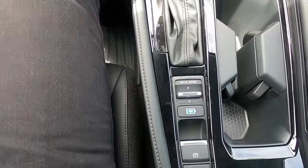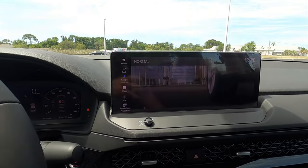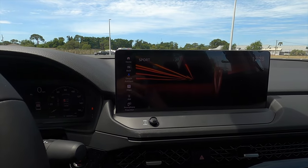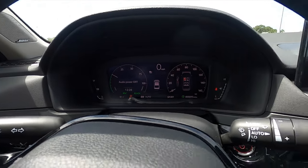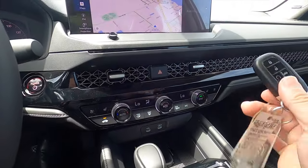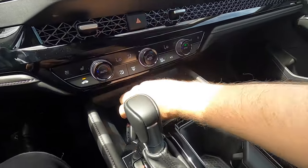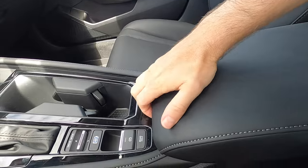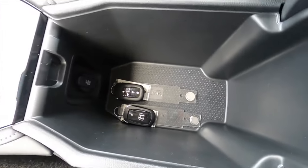Gloss black surrounds the gear lever and driver mode selector. Driving modes include Econ, Normal, Sport, and full EV when the battery is charged. The center console is soft where you rest your arms, with a deep storage pocket and a 12-volt outlet inside.